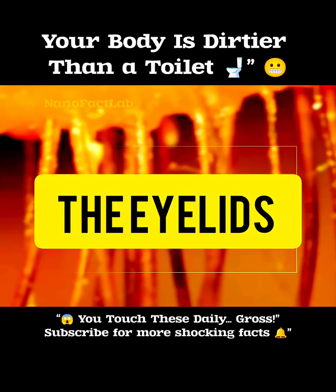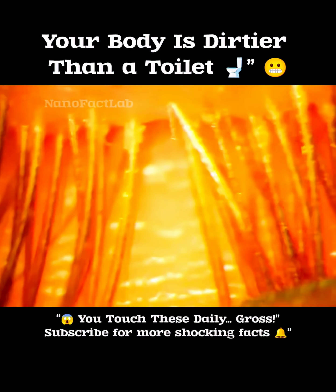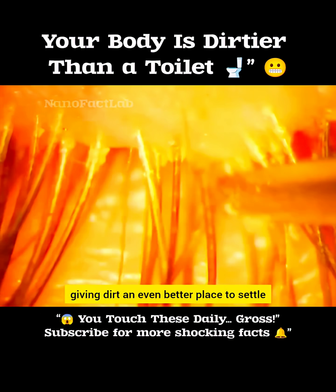Number 3: the eyelids. Your eyelids protect your eyes, but that very job makes them a perfect hub for dirt, pollution, and bacteria. Plus, the glands in the skin around your eyelids produce more oil, giving dirt an even better place to settle.